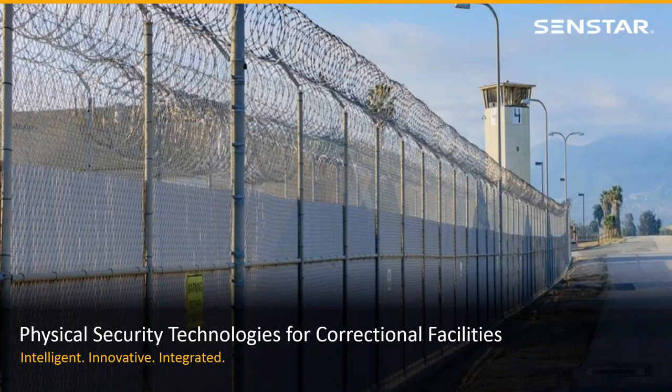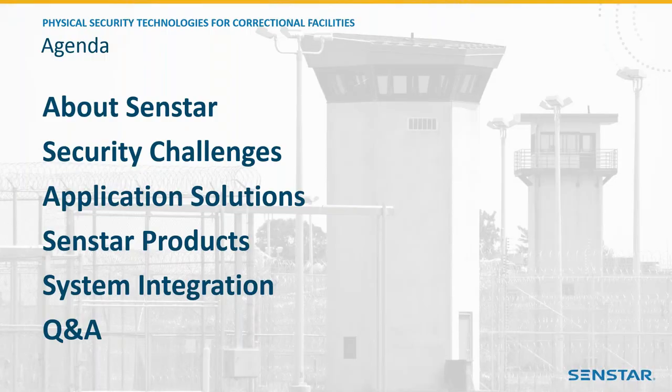Here's what we'll be covering during the session: a bit about CENSTAR, your unique security challenges and our solutions, each product in terms of technologies and features, and lastly integration, which is an extremely important part of the security solution as a whole. Without it, it's simply a mess of hardware and software that's really impossible to manage. If we have time at the end, we'll try to do a quick Q&A.